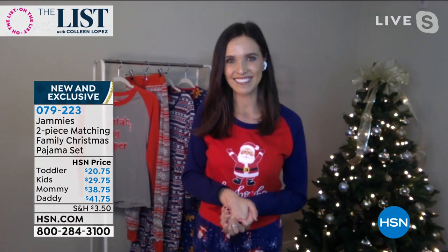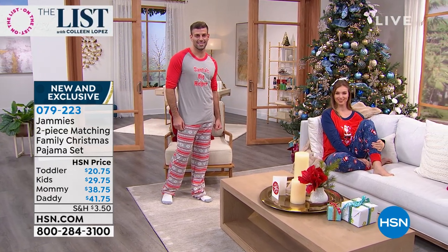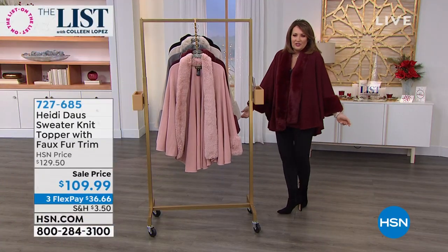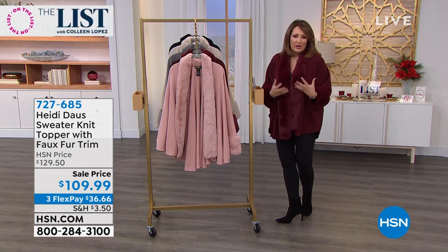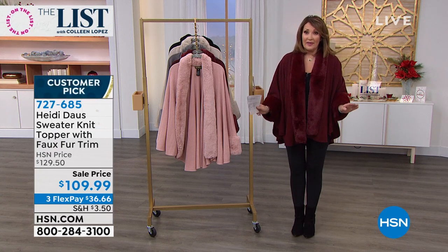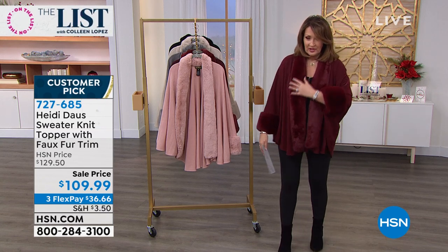A lot of questions this episode about this beautiful topper. You put this on and you just feel so special — like a little goddess. Leave it to Heidi Doss. If you own Heidi Doss jewelry you already know the feeling. This is instant wow — insta glam. We launched this on The List last year and it flew out of here. It looks like thousands of dollars, it looks like fox. How many left in the red? Fewer than 500 in the red.